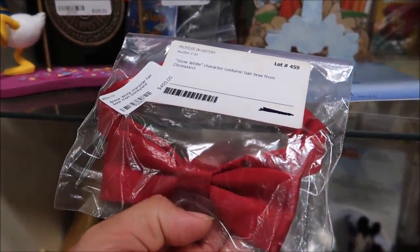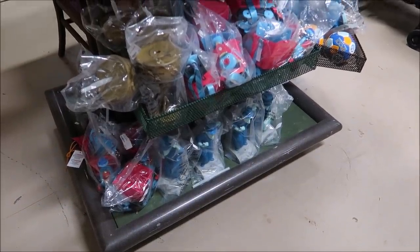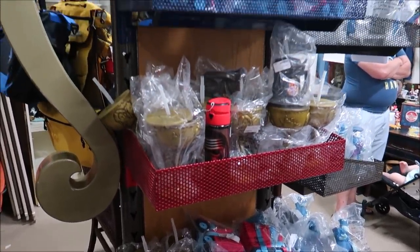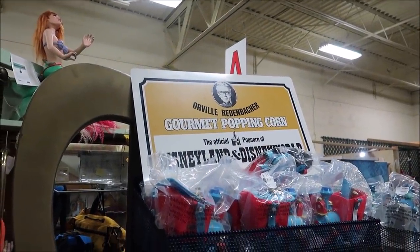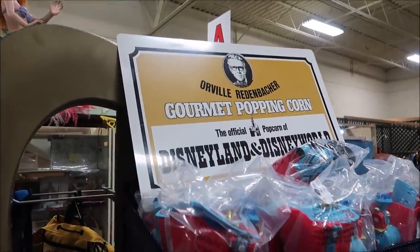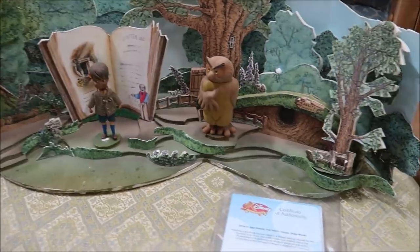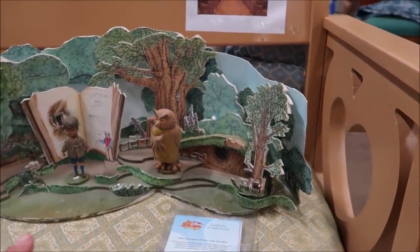I noticed this popcorn stand with a bunch of Disney popcorn buckets and sippers, but the thing that really caught my attention is at the top — an Orville Redenbacher gourmet popcorn sign: 'The Official Popcorn of Disneyland and Disney World.' That sign is epic. I love it.